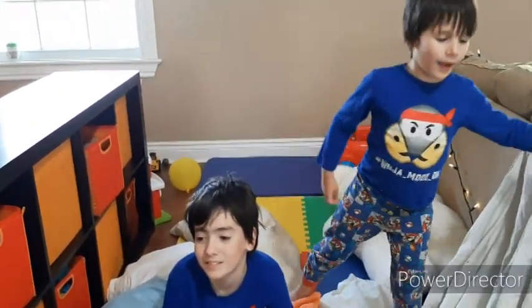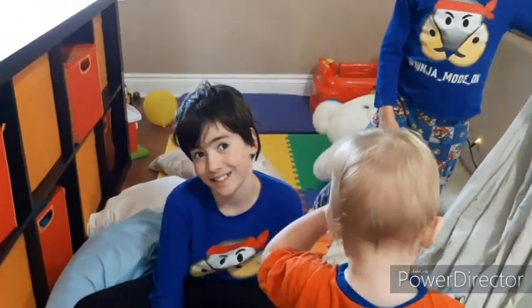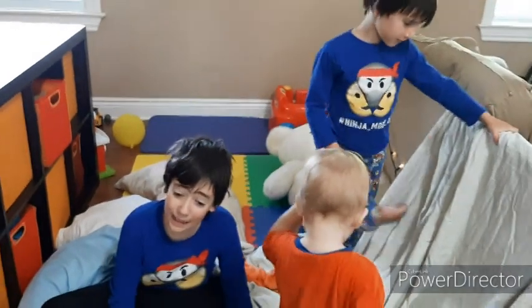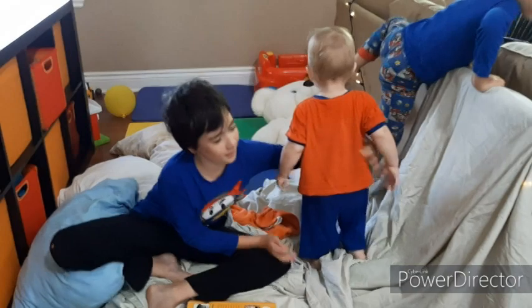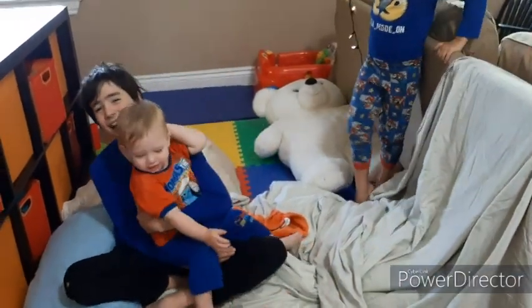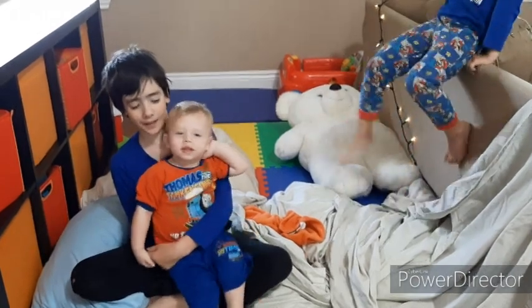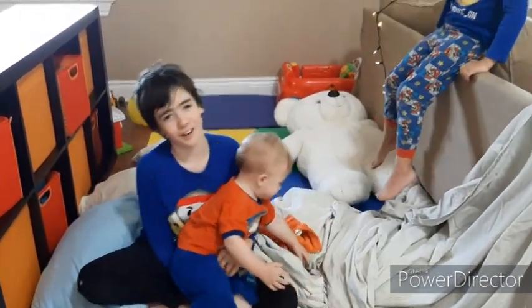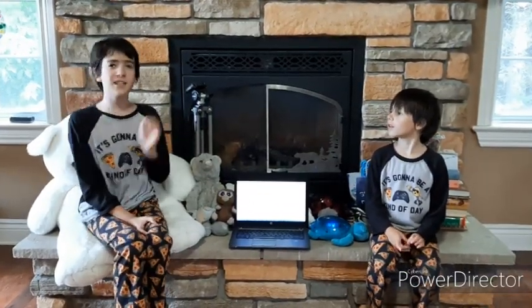Someone took the whole fort down. We are going to be doing the last two blanket forts today.